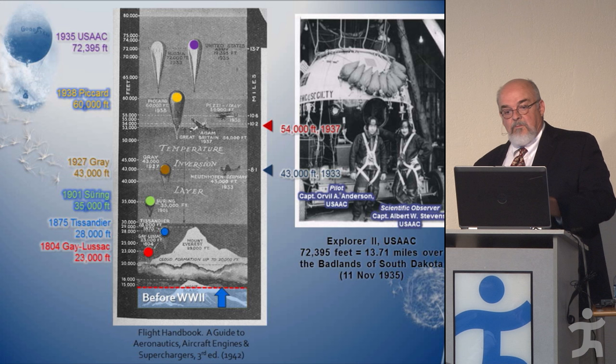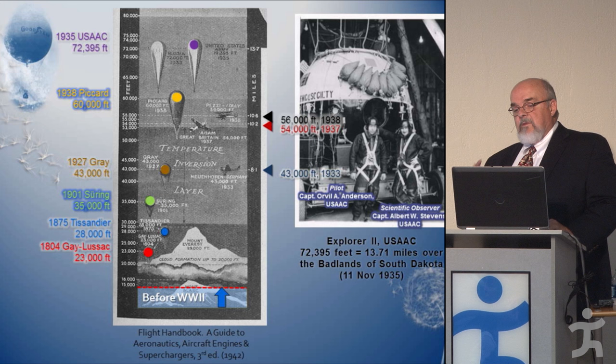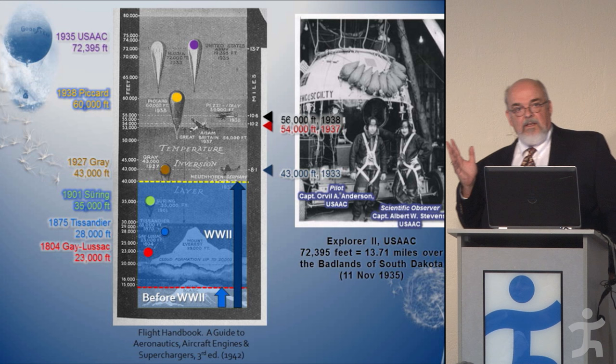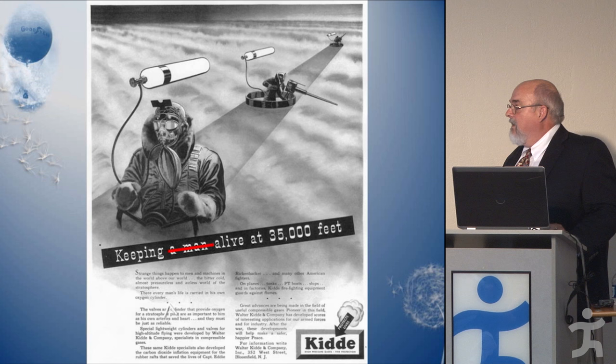These planes could reach those altitudes because of superchargers that compressed the air to give enough oxygen for the engine to burn fuel. But the point is, this was the exception — just a handful of people had done this. Now in World War II, we were expecting an air war going up to 40,000 feet, and it wasn't going to be a handful of test pilots and explorers — it was going to be thousands and thousands of young men. The question became: how do you keep tens of thousands of men alive at 35,000 feet?